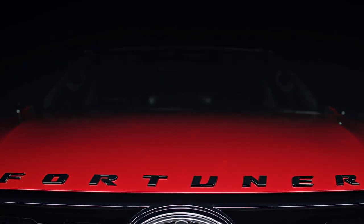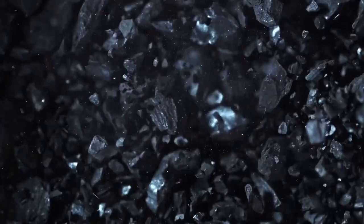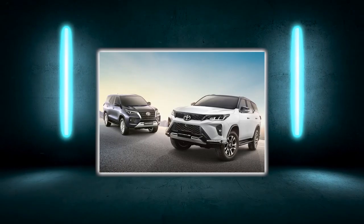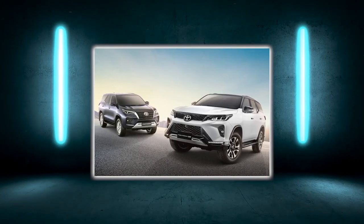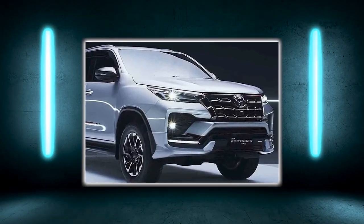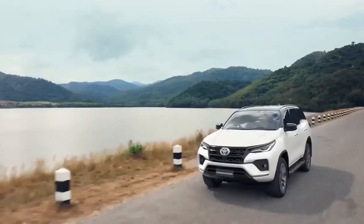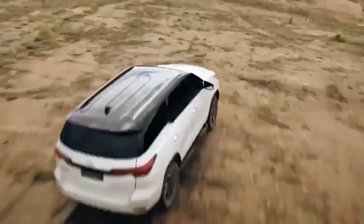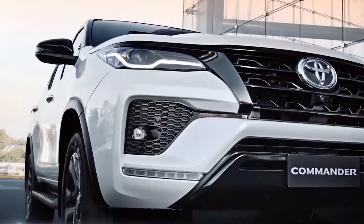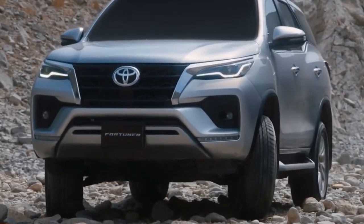The rumor mill surrounding the next-generation 2022 Toyota Fortuner has been rumbling for quite some time, and it is expected to be a significant upgrade compared to the existing model. The current-generation Fortuner has been out for more than four and a half years, but its popularity has not shrunk as it continues to be the best seller in the full-sized SUV space ahead of the Ford Endeavor. The 2022 Fortuner will be available in three trim levels: the Fortuner Sigma 4, the 4x4 High; Fortuner V, the 4x2 High; and Fortuner G, the 4x2 STD.